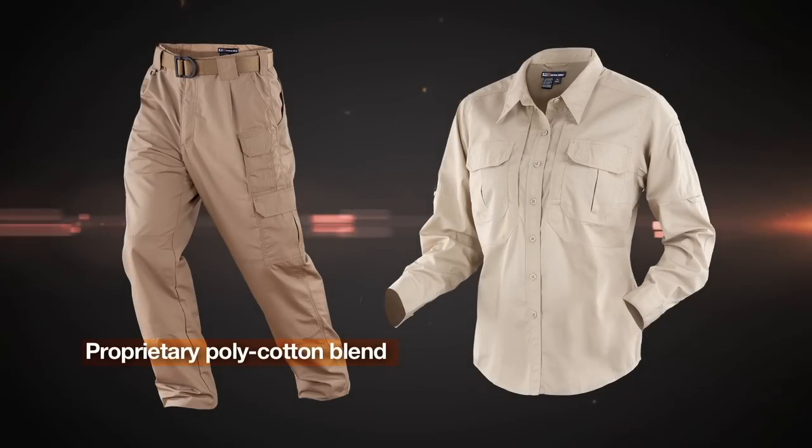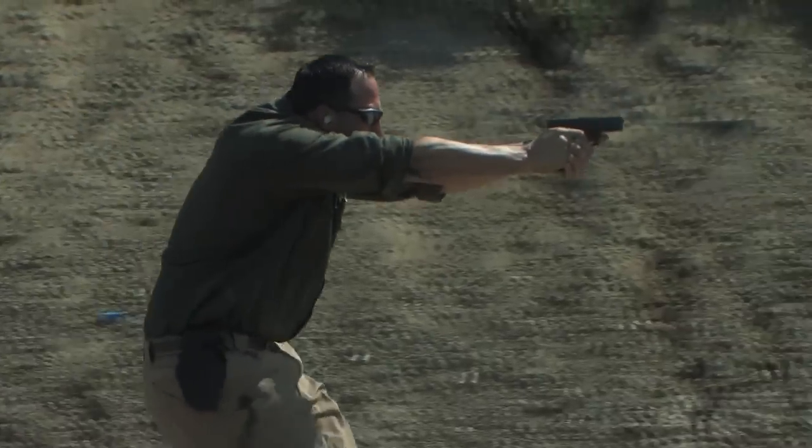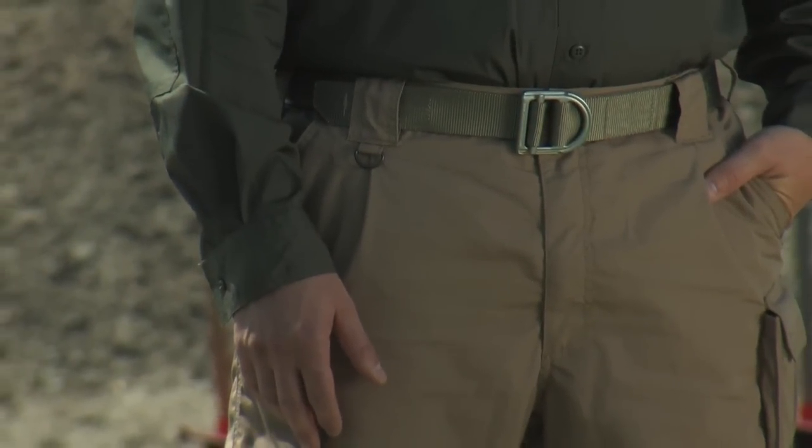The innovation starts with our proprietary poly-cotton blend that features a durable, low-visibility ripstop weave. This lightweight weave creates a highly resilient fabric with enhanced toughness. By including a synthetic fiber, we ensure that colors won't fade like a 100% cotton garment.